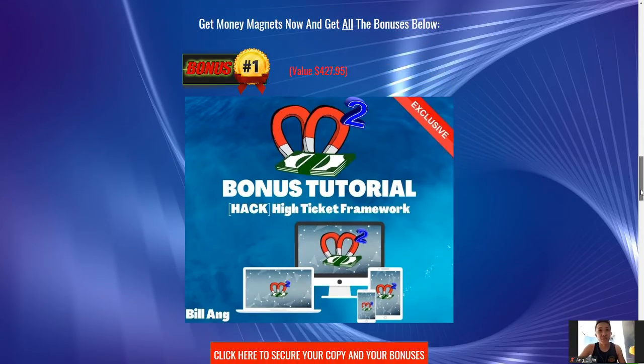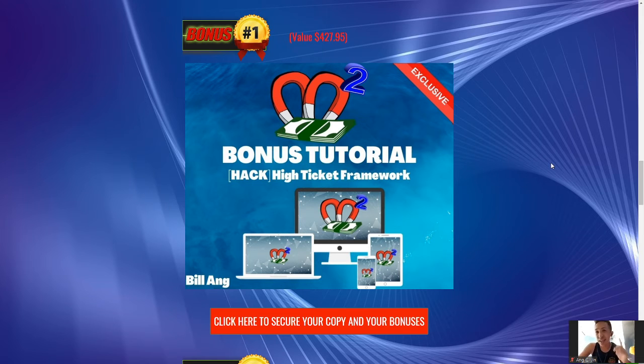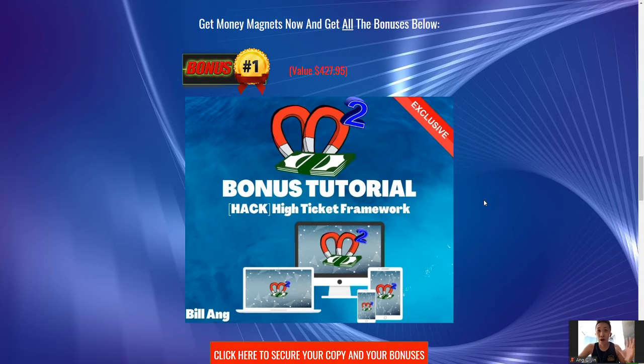Now let's talk about the bonuses I'm going to give you guys. The first bonus is the high ticket framework. The high ticket framework essentially is going to teach you guys how to make organic high ticket sales — you do not need to do ads, no email list, no SEO, no YouTube. It is a framework and strategy that I have come up with that you guys can utilize to generate high ticket commissions organically. I'm going to share this unique framework to complement Money Magnets because the training in Money Magnets can complement my high ticket framework.